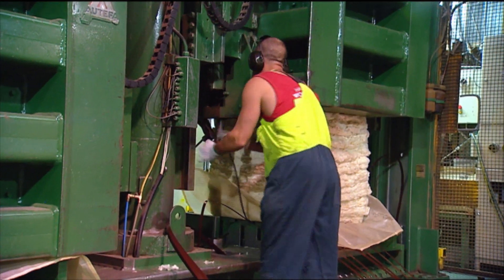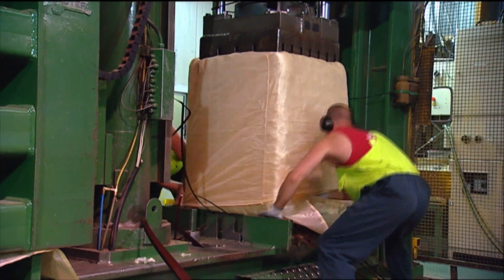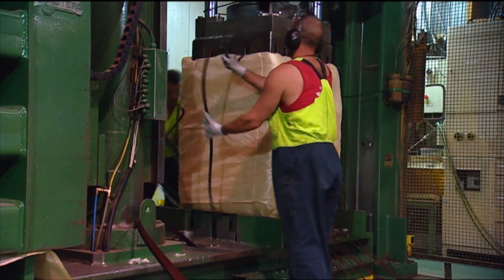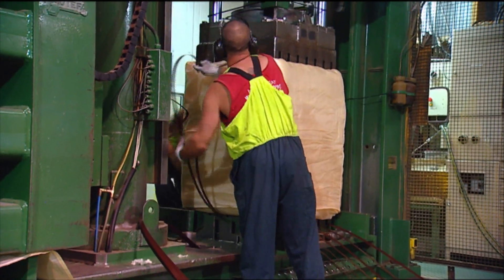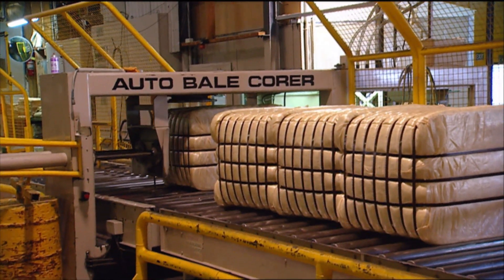Obviously we don't own any wool ourselves, so we're just supplying a service. So we need to be as competitive as we possibly can. We think that we're very good at that, and I think we'd be one of the few companies that could actually say that they're actually competitive with Chinese processors.